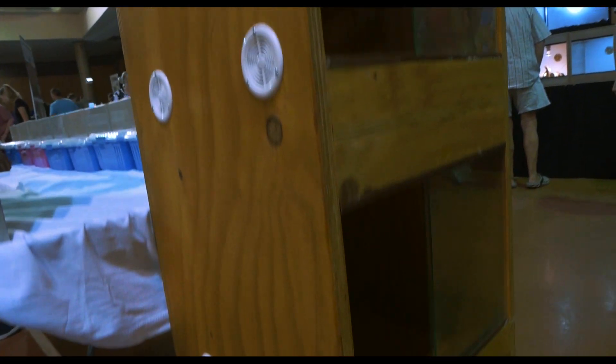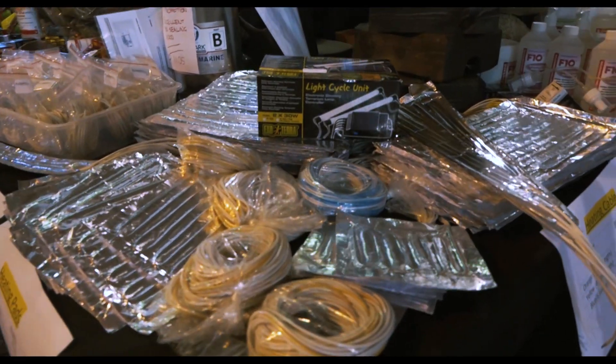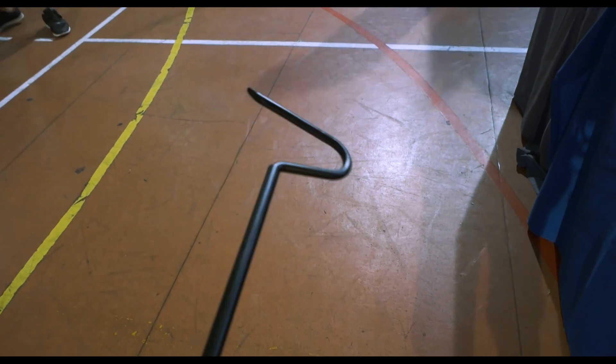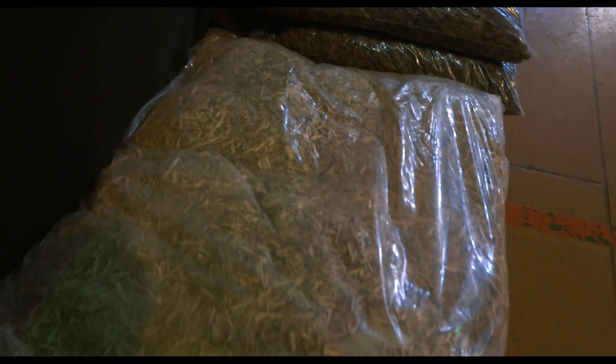So yeah, you can find everything from cage accessories, caging, heat pads, thermometers, hook sticks, things for venomous snakes, substrates — all of that is at a reptile expo. So just come and have fun at a reptile expo.